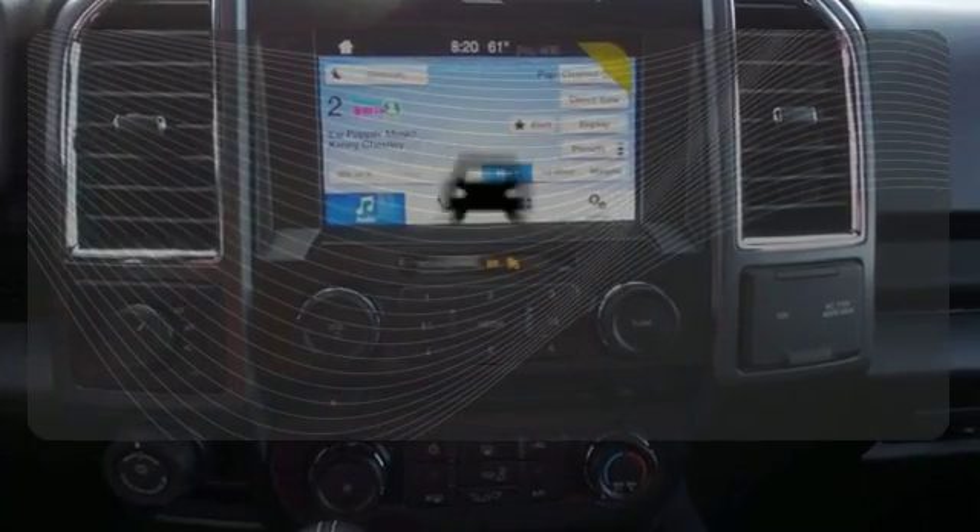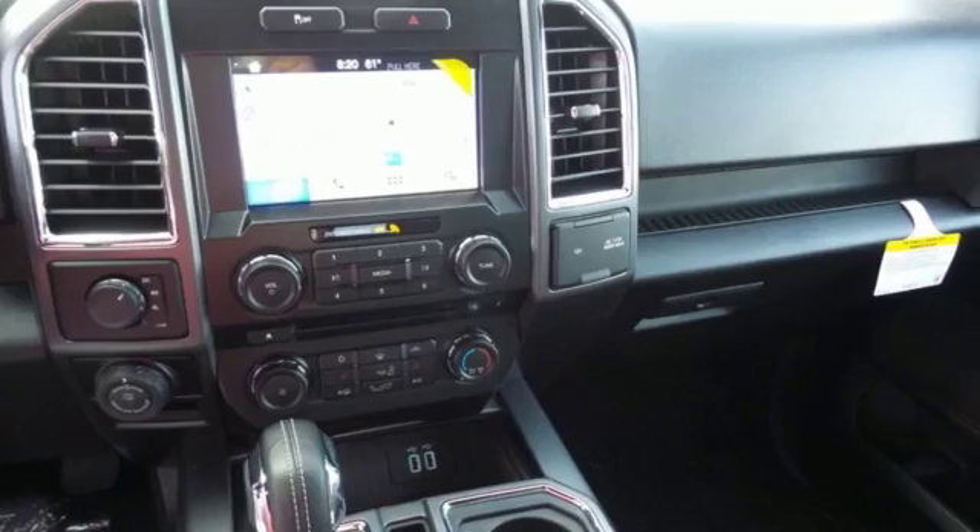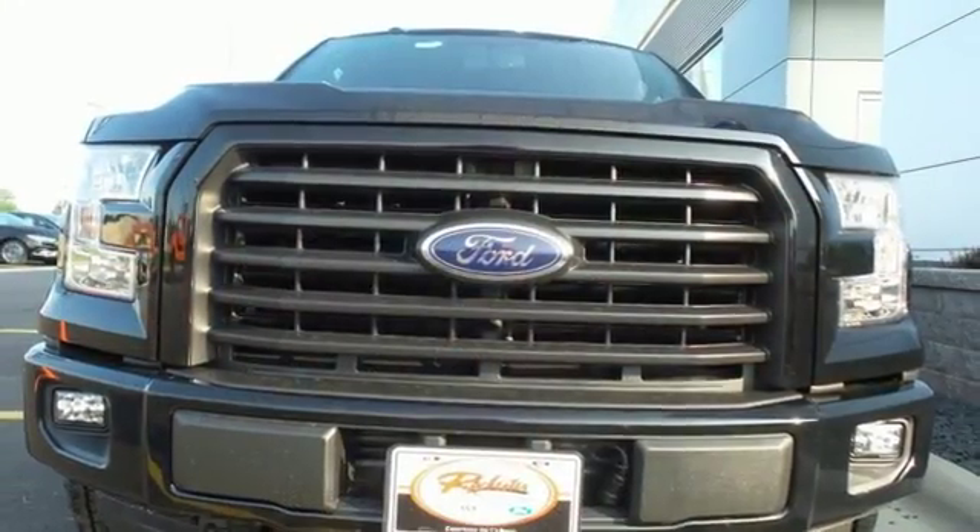Wrap yourself in the comfort of heated seats. See objects previously out of sight with the rear-view camera. For work or for play, this F-150 delivers. Take it for a test drive today.